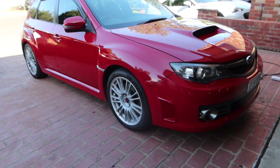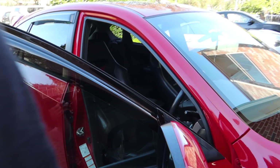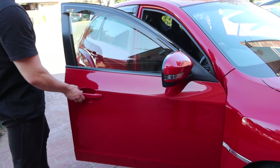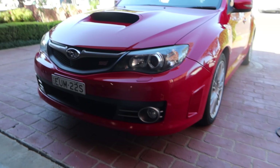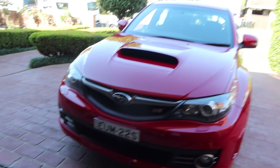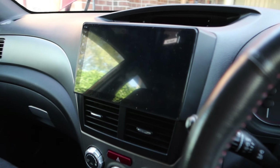This car is a Spec R Edition. The Spec R to our knowledge includes the lightweight BBS wheels and the factory STI RS option. Finding a red one is also rare — you don't come across the red STI in this shape. For those of you with a keen eye who follow us on socials you would have seen this STI in a recent reel on Instagram and TikTok — links will be in the description.